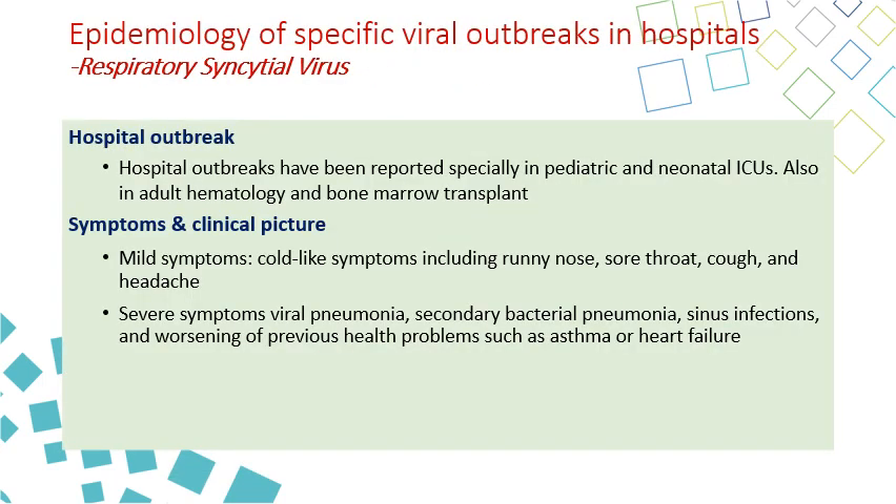Hospital outbreaks can happen especially in pediatric and neonatal ICUs and in immunocompromised patients such as those in adult hematology and bone marrow transplant units. Symptoms can be mild or severe. Mild symptoms resemble a cold: runny nose, sore throat, cough, and headache. Severe disease may include viral or bacterial pneumonia, sinusitis, and worsening of previous health problems including asthma and heart failure.